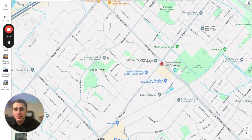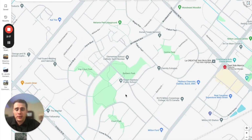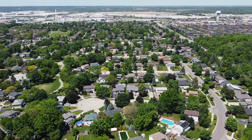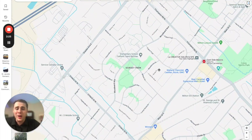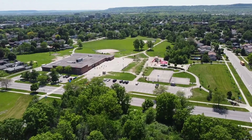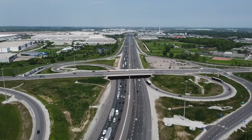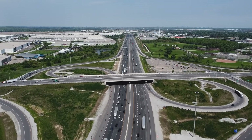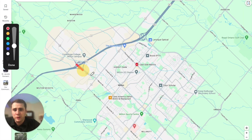One neighborhood my clients absolutely love, especially those with young kids, is Dorset Park. The amount of courts offered within this neighborhood is just perfect for quiet streets, and there are basically two elementary schools — one public and one Catholic — easily within walking distance. As for highway access, this community offers the best options, with the Martin Street entrance and Thompson Road both giving you easy access.